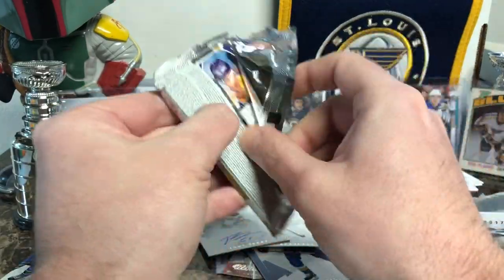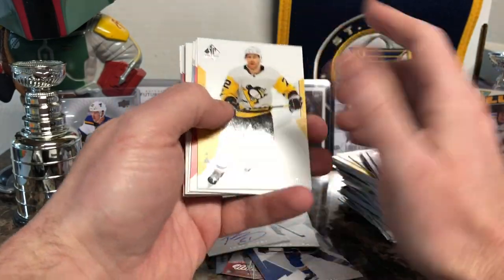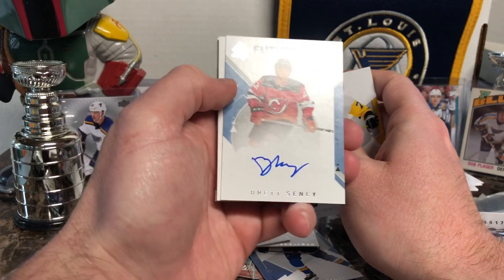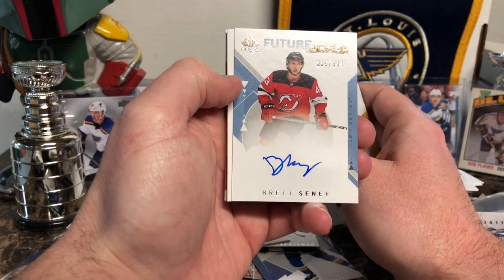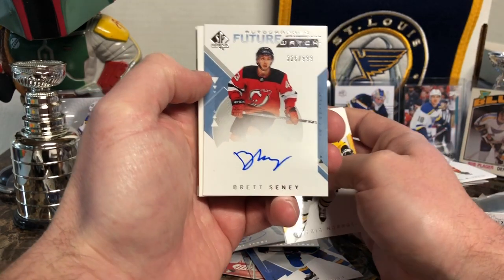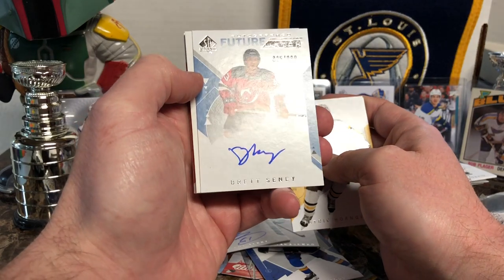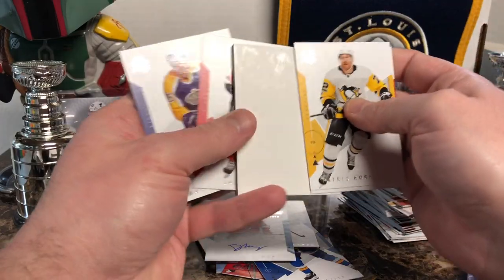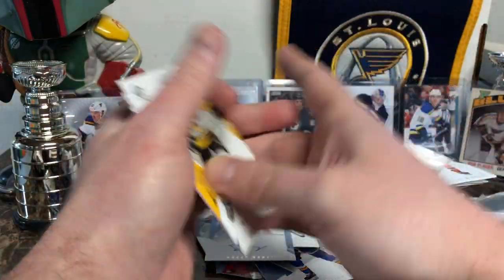Two more packs of SP Authentic and that'll wrap up this video. Patrick Hornqvist, Mats Duchene. Future Watch Auto — Brent Sivney, for the Devils. I don't know him, but I think there's only two Future Watch Autos per box, and I only bought five packs that were left in that box — so not bad. I'll take it. Do some research on those guys. James Neal and Marcel Dionne.